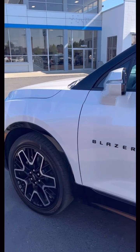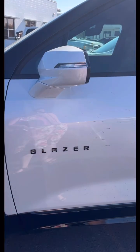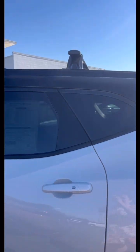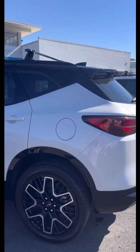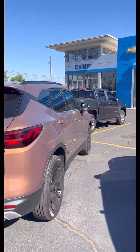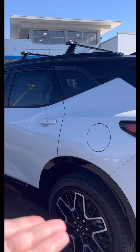They're flashier. You have different wheels. I like that the badging is blacked out, and I like that around the window it's not chrome. On this one, it's two-toned — you have the white and then the black top.